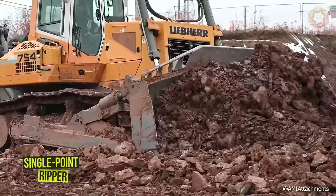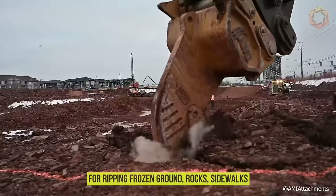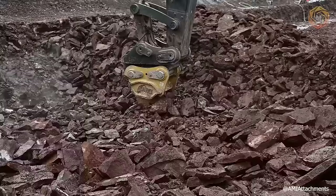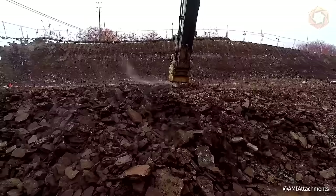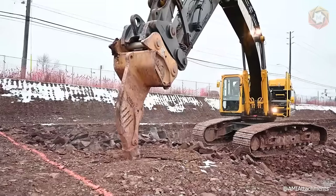The single-point ripper has an angled tine design that provides optimum strength for ripping frozen ground, rocks, sidewalks, and other jobs that exceed the capabilities of a heavy ground-moving bucket. This powerful excavator ripper is a versatile tool that goes beyond simply loosening hardened soil — excavator rippers can also be used to remove stumps, root systems, and rebar.